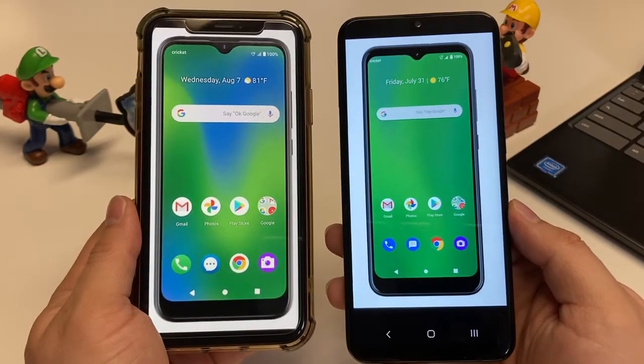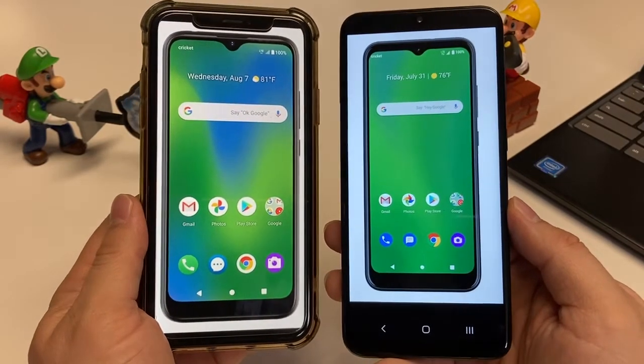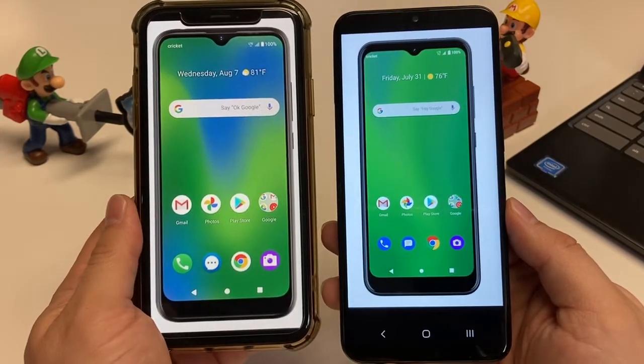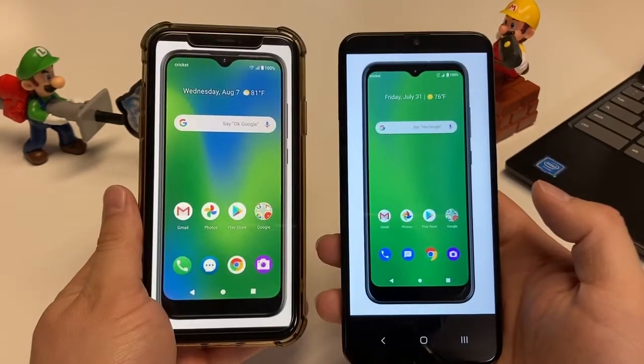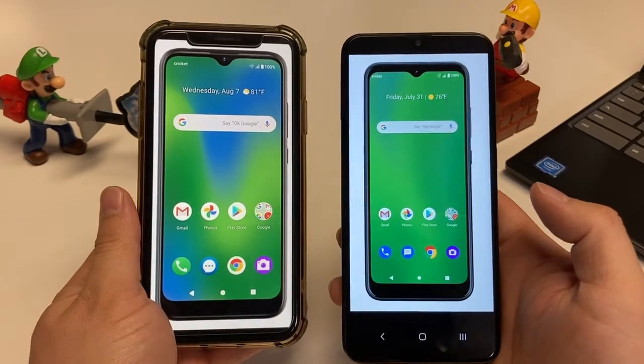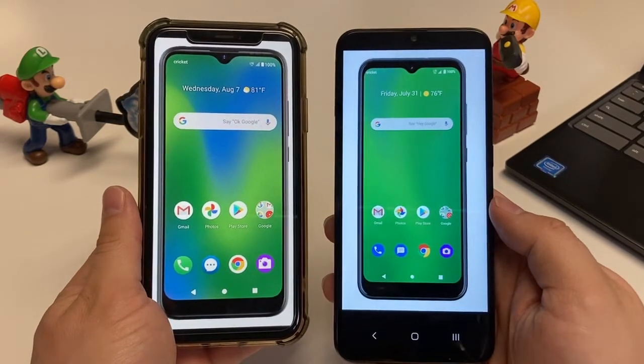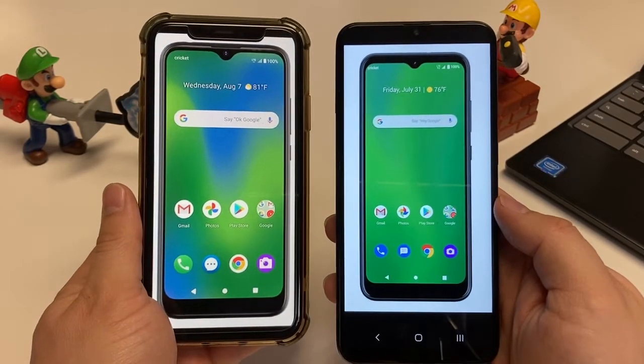To unlock these devices, both use a rear fingerprint sensor — a very standard way of opening up your device. The only downside is that when it's lying flat on a table, you have to lift it up to unlock it. But other than that, it's a fast and standard way to unlock your Android phone.